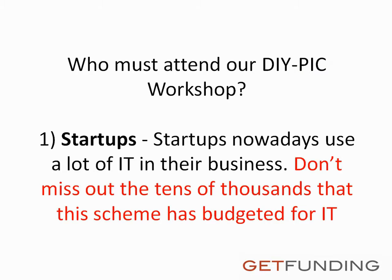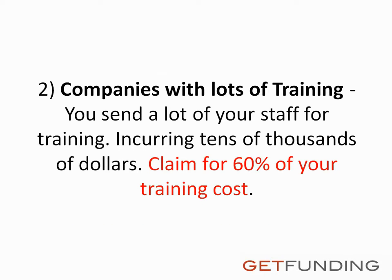Who must attend our DIY PIC workshop? First, startups — startups nowadays use a lot of IT in their business, so don't miss out on the tens of thousands that this scheme has budgeted for IT. Second, companies with lots of training — you send a lot of your staff for training, incurring tens of thousands of dollars. Claim for 60% of your training cost.